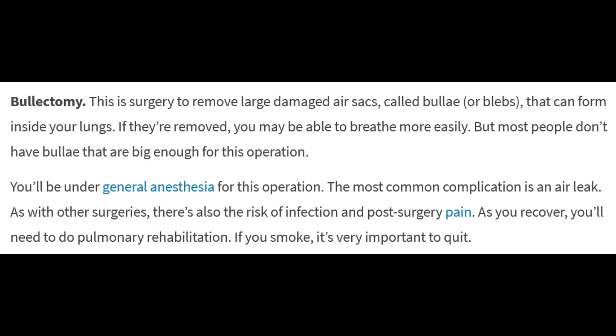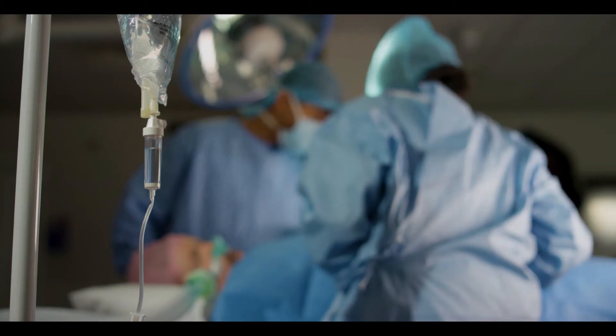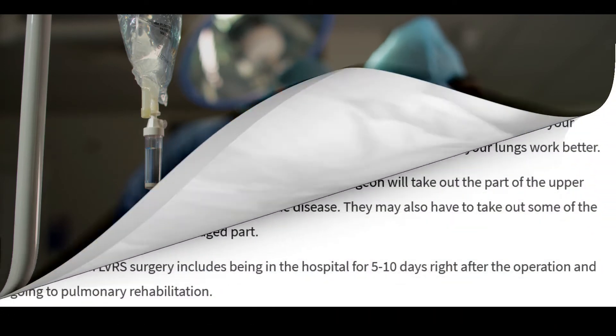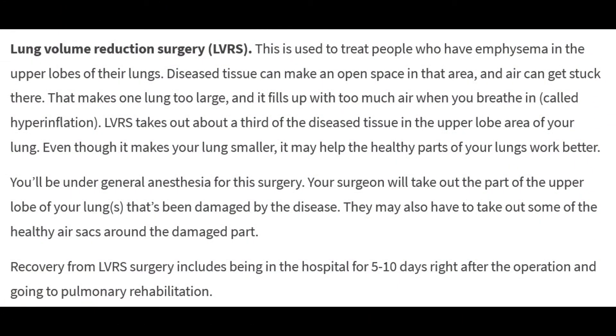The most common complication of bullectomy is an air leak. As with other surgeries, there's also the risk of infection and post-surgery pain. As you recover, you will need to do pulmonary rehabilitation. If you smoke, it's very important to quit.